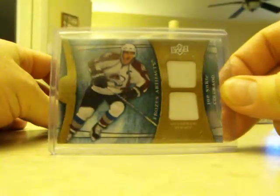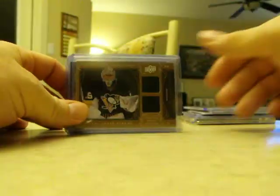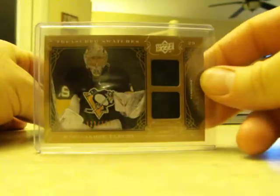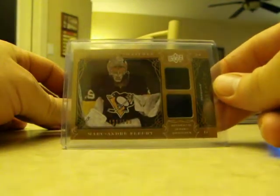Somebody who you don't see a whole lot of — Joe Sackick, two white jerseys, but numbered 48 out of 50. Marc-Andre Fleury — I actually don't have a jersey or an autograph of him in my collection, so I was holding on to that one so far, numbered out of 199.